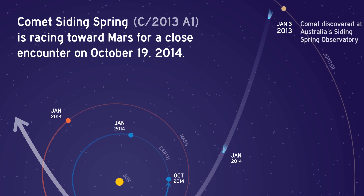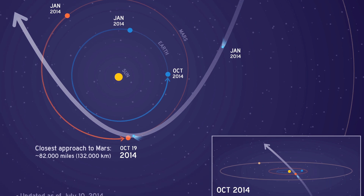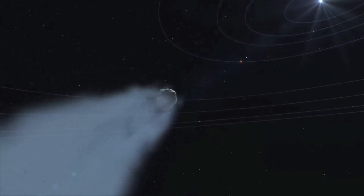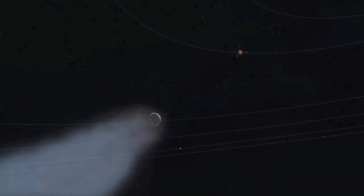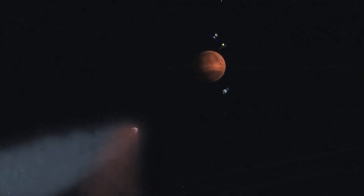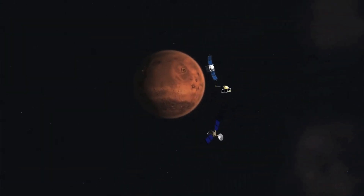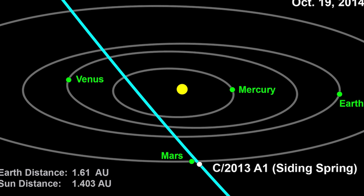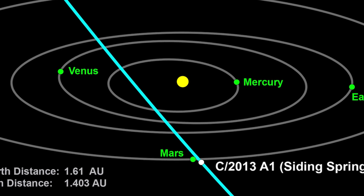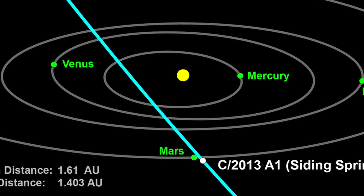Calculations soon showed that the comet's trajectory could bring it into a collision with the planet Mars. Whether the comet's arrival would lead to a collision or a near collision, cameras on the surface of Mars and in orbit around the planet could record the event. New calculations gave more precise figures: it would not collide with Mars but approach within some 88,000 miles — well under half the distance from Earth to the Moon.